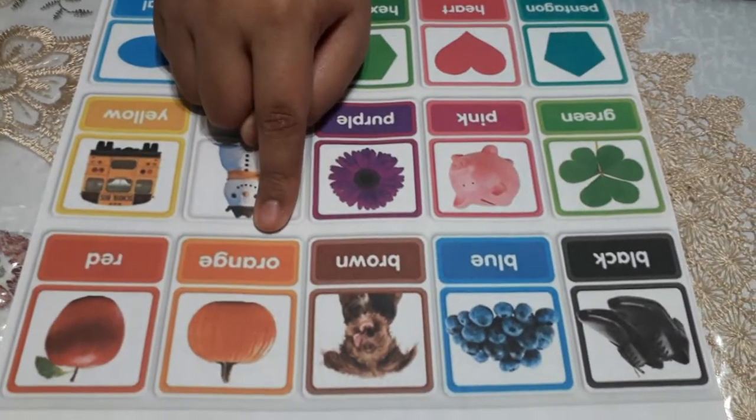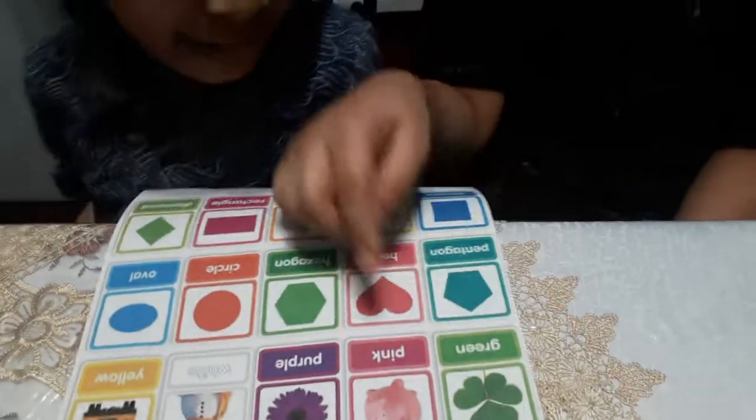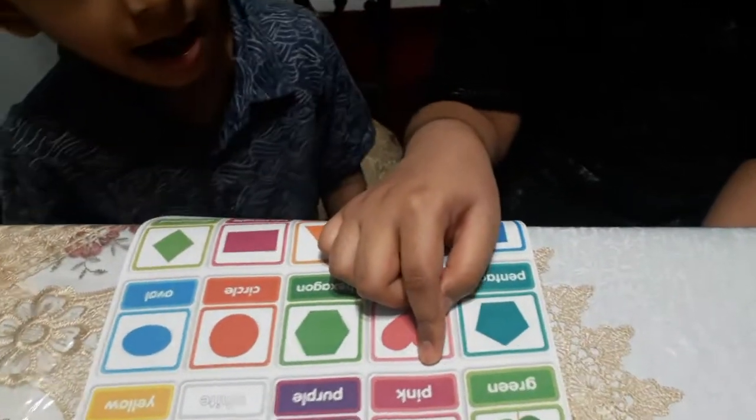Orange. O-R-A-N-G-E. Red. R-E-D. Green. G-R-E-N. How do you spell pink? P-I-N-K.